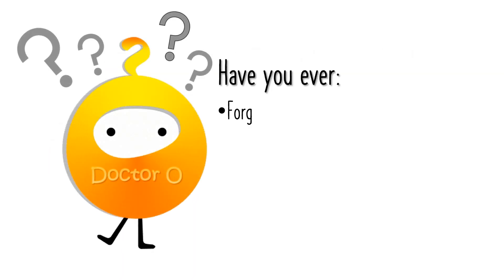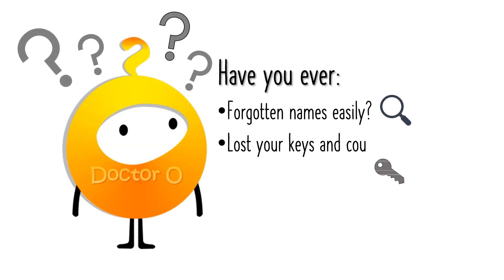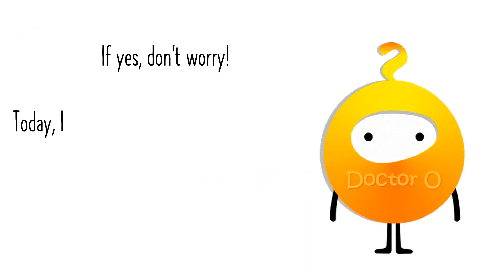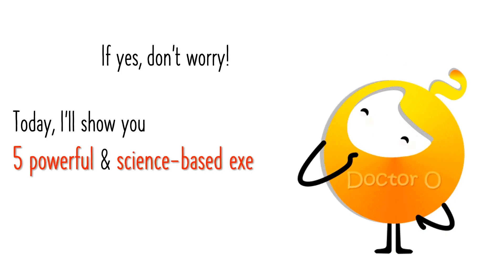Have you ever forgotten names easily? Lost your keys and couldn't remember where you put them? Read something and forgot it a few minutes later? If yes, don't worry. Today, I'll show you five powerful and science-based exercises that will help you boost your memory like never before.